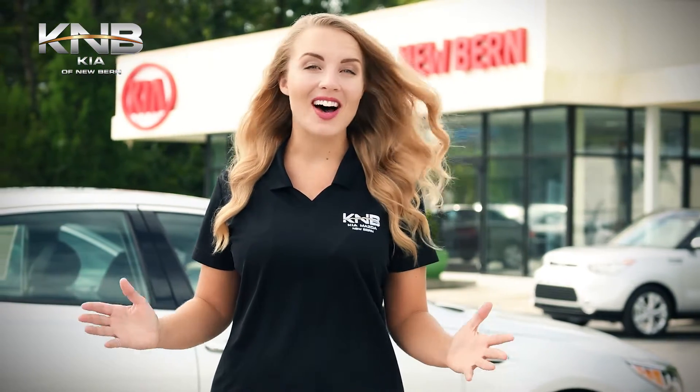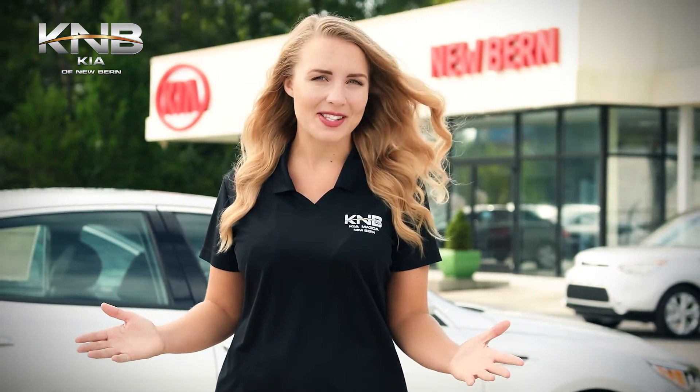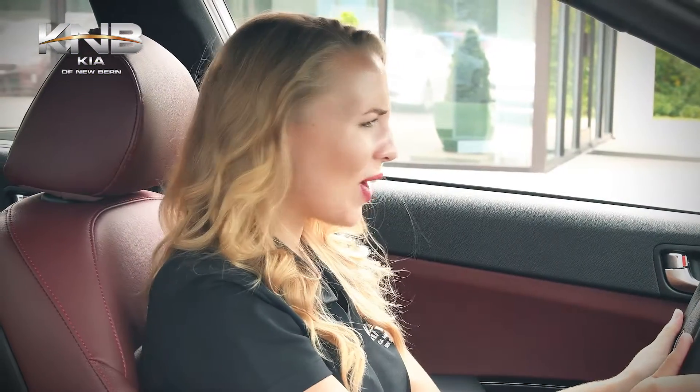At Kia of Newbern, we know there are a lot of things to consider before buying your next new car. Like, I really like this car, but can I really afford it?